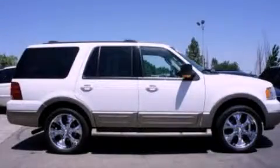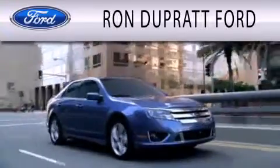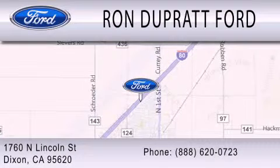Call now to find out how you can own this breathtaking vehicle. Ron Duprat Ford is dedicated to doing everything possible to ensure that the experience you have selecting your next vehicle is as pleasant as possible. We're located at 1760 North Lincoln Street in Dixon.